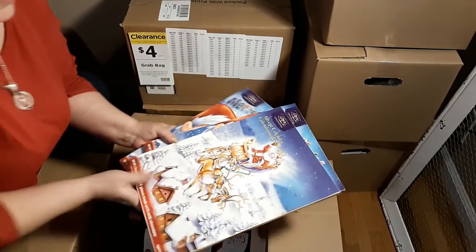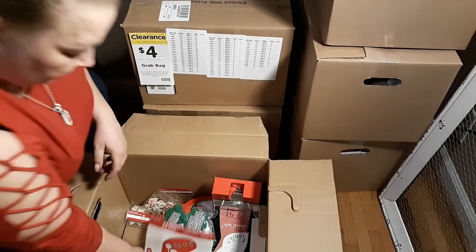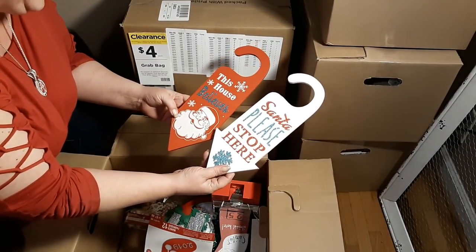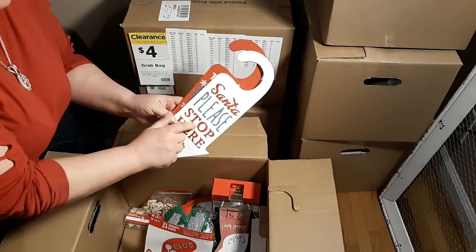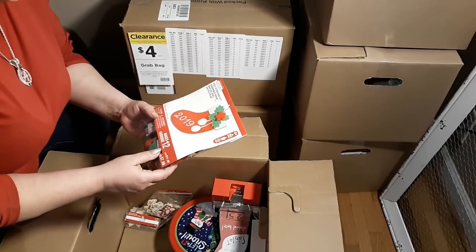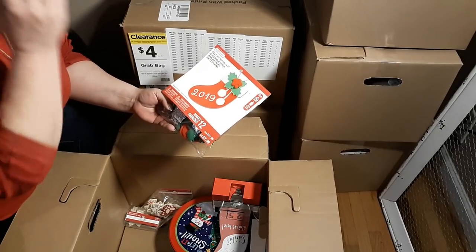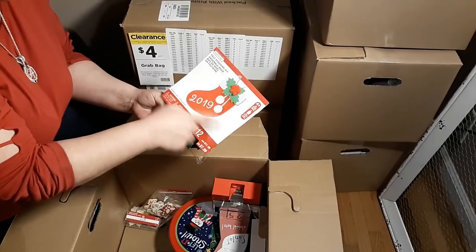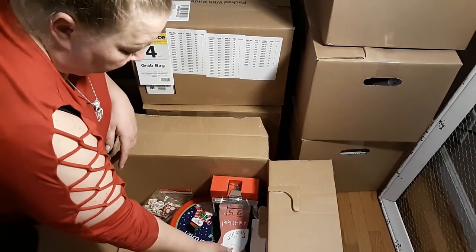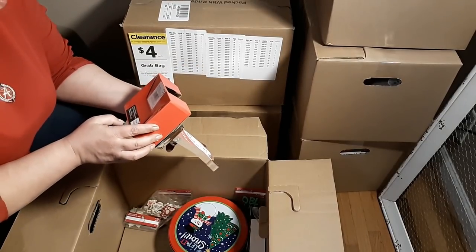We've got door hangers - 'Santa Please Stop Here' and 'This House Believes.' I love them both. My daughter will probably like that because it's her colors. And this is a felt stocking kit - it's got 2019 on it. I think I saw Mel pick one of these up. Like I said, we can change the number on it or not use it at all, so that's cute.